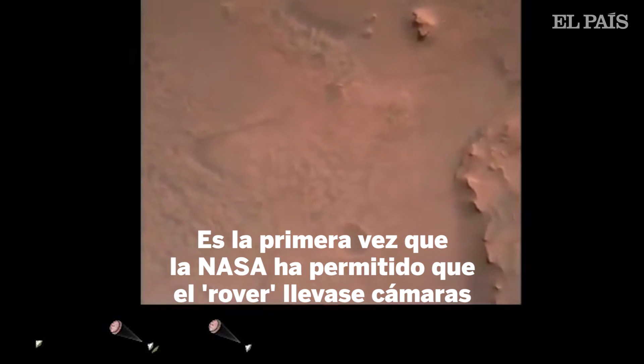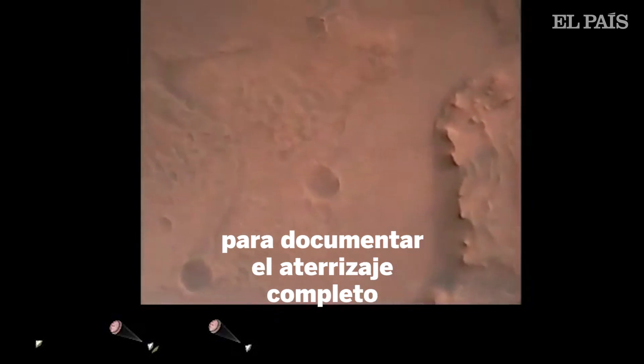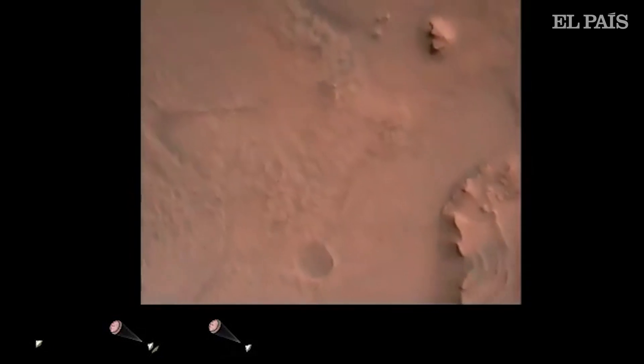We are separating from the parachute. We are coming to an initialization of terrain relative navigation. The landing engines have ignited. Current velocity is about 90 meters per second at an altitude of 4.2 kilometers.